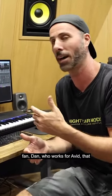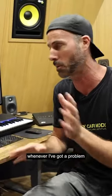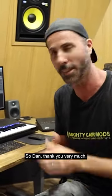There's actually a Mighty Car Mods fan, Dan, who works for Avid, and whenever I've got a problem I let him know and he helps me out. So Dan, thank you very much.